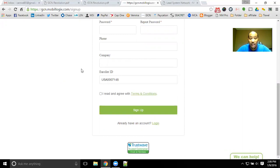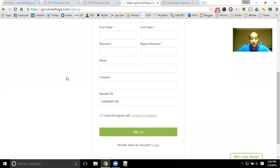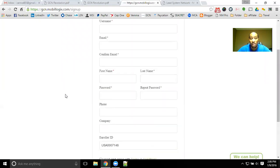Again, the enroller ID is USA0007148. Not too complicated to enter, but make sure that you do enter that enroller ID so you get partnered up with the right team here with the MSI concept. We can continue to help you get free mobile service with all the different options we have, the different cell phones, and the plans that we market here with GCN Wireless.